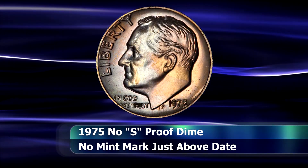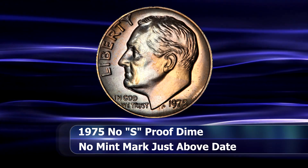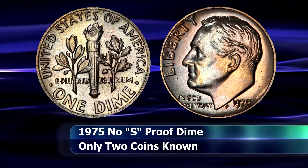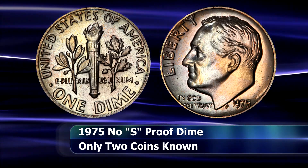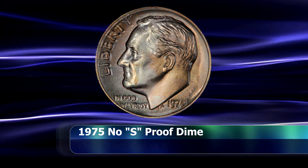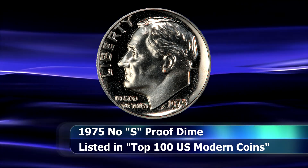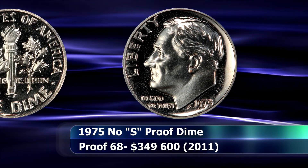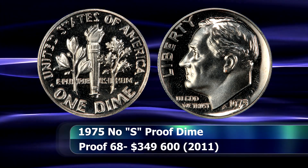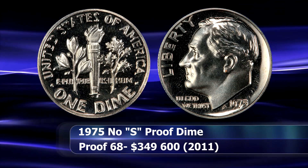And so we reach the top position on this list with the 1975 No S dime. This coin is, simply put, one of the great numismatic scarcities of the 20th century. To date, only two coins are confirmed to exist — a Proof 66 example and another, the first one to have been discovered, a Proof 68 example of this variety. Only once has either of these coins been placed on public auction. That was in 2011 when Stacks and Bowers sold the Proof 68 example for a lofty $349,600.